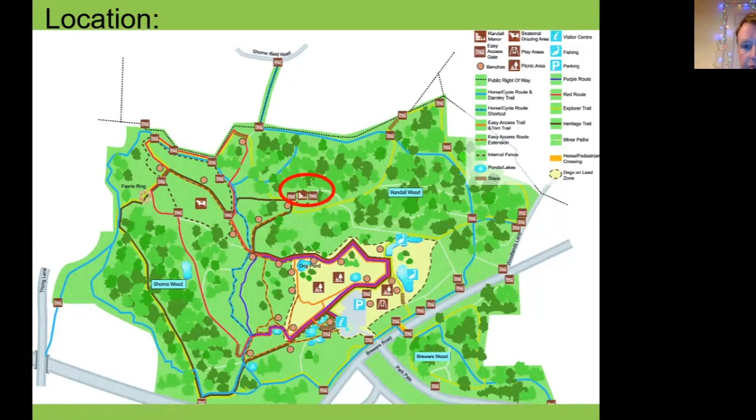It sits on a heritage trail so you can actually take a trail leaflet from the visitor centre and walk down to the manor site. We're keeping it open as a platform within the wider country park, cleared of trees so that it will act as an open glade both for nature, wildlife and for the archaeology.